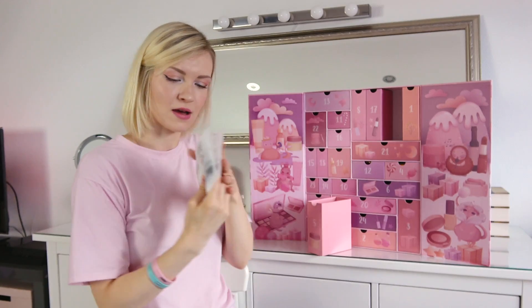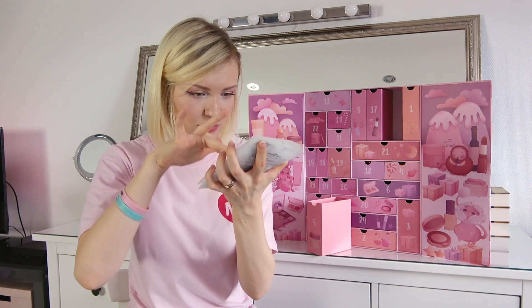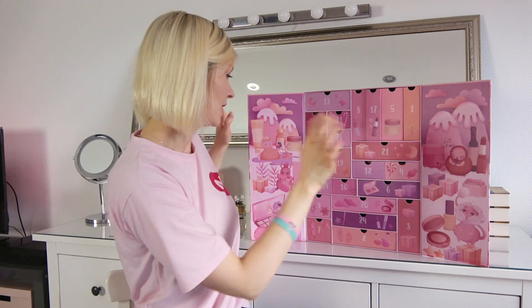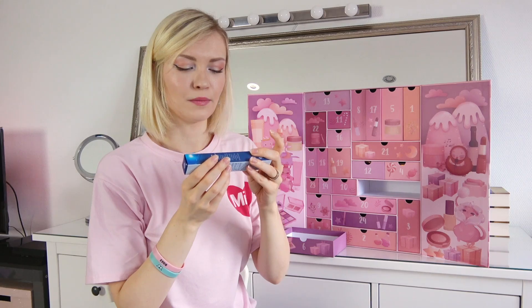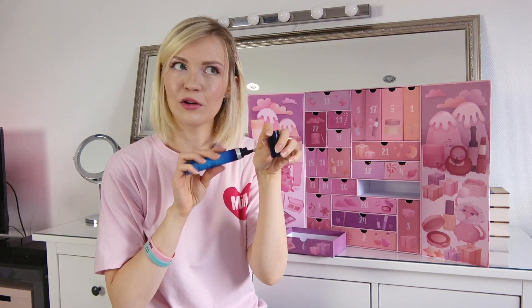Number five — maybe these are sheet masks this time. Five pieces, that's a lot! Dongin really loves these ones and they look really hydrating. Number six — Jeju Lava Sea Water Eye Serum! Looks really nice.